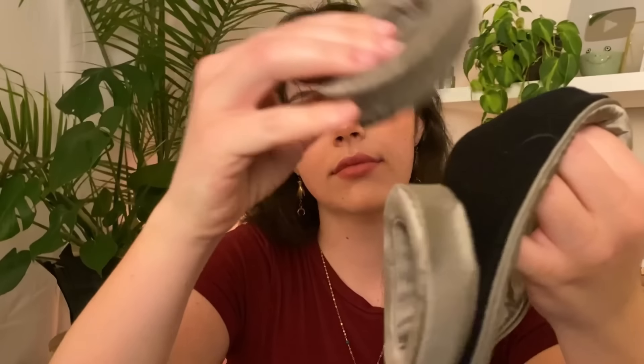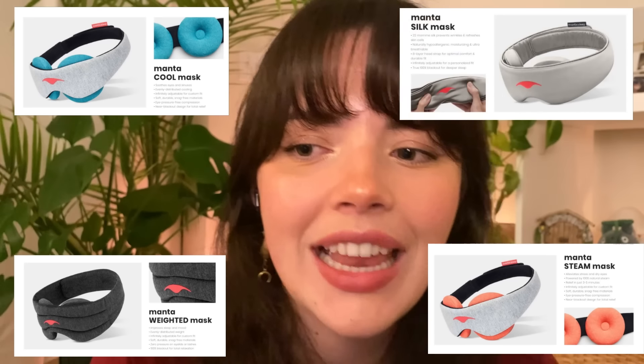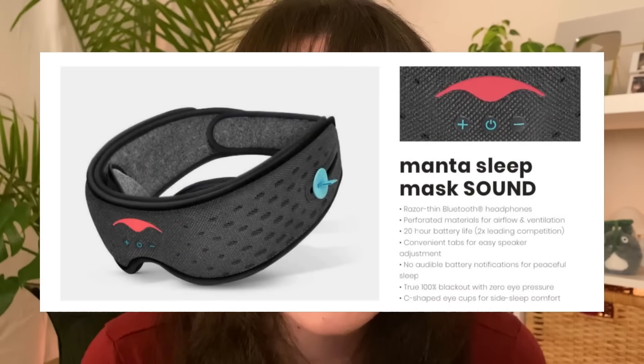They are also super adjustable and customizable for a personalized fit. Manta Sleep offers so many different types of masks to benefit your specific sleep needs — there are cooling masks, steam masks for dry eyes, weighted masks to help improve mood, silk masks, and even sound masks with razor-thin Bluetooth headphones so you can listen to ASMR.